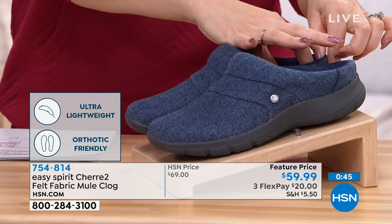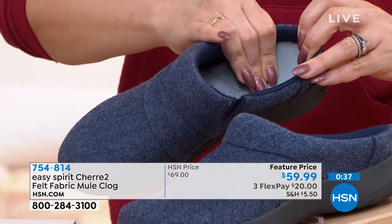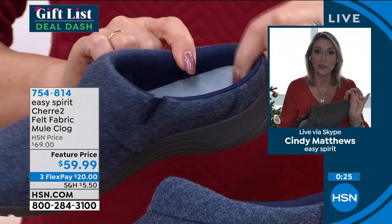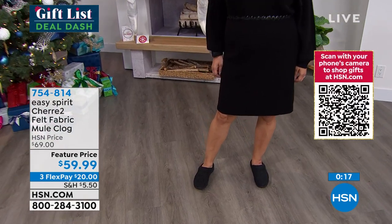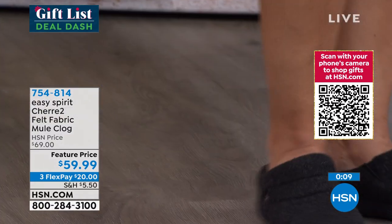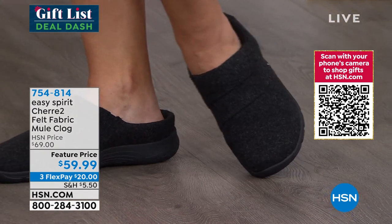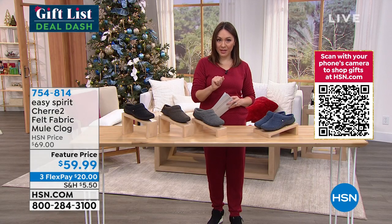You can pop out that insole — it has layers of comfort. If you use a custom orthotic, pop ours out and slip yours in. We want you to have the most comfort and the best fit. One of my favorites with this clog is wearing it in the house — I have a lot of hard surfaces, tile and hardwoods. When we're decorating the tree, it's hard to stand barefoot on hard surfaces for too long. You can slip these on in your house and get the support you need — look cute and cozy whether you're cooking holiday meals, having friends over, or decorating the tree. Item 754-814.